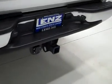There is a hitch, transmission cooler, and wiring as part of the towing package. And in the bed itself, a factory drop-in bed liner, also in good condition.